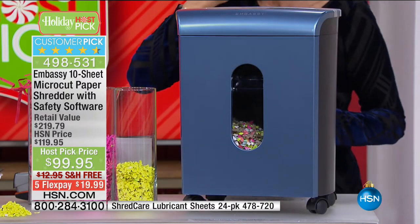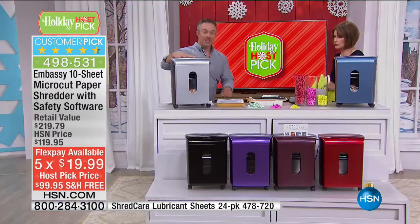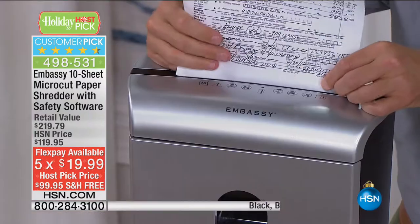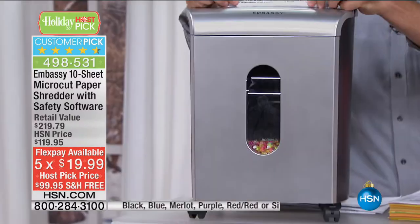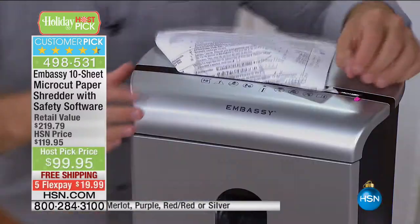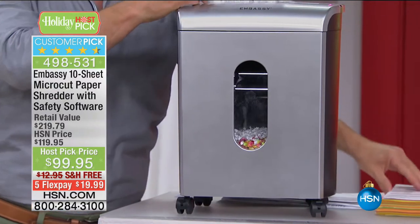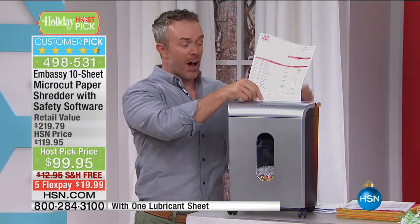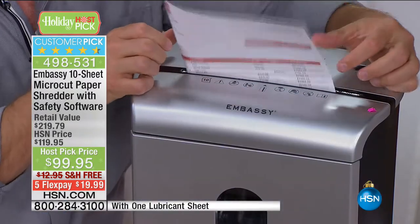$99.95, free shipping and handling, five flex payments. We'll bring in Bill Duggan because his shredder is actually turned on and ready to go. When you get it home, you're going to see it in action right away — you want to see micro cut go into action. It pulverizes all that little bit of information. It's not one page or eight pages — it's 10 sheets at a time. Our identity is on all different forms of information, so shred it and don't worry about it.